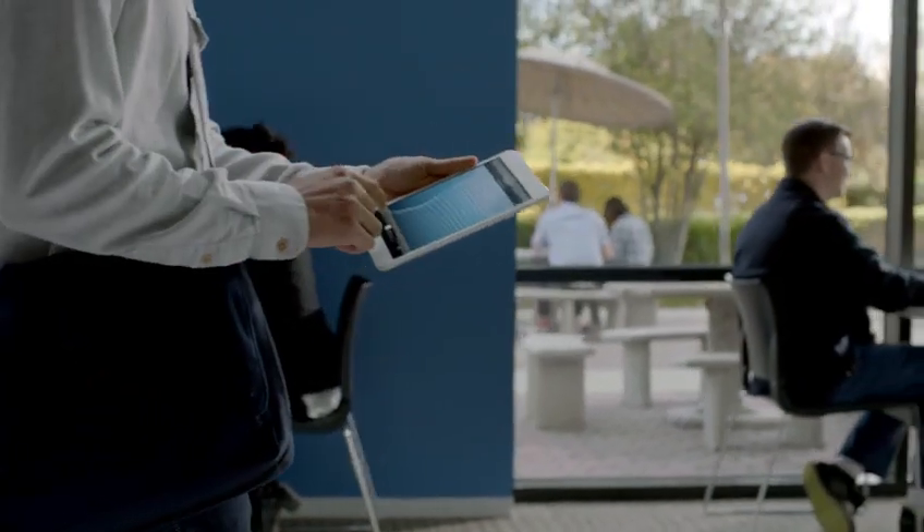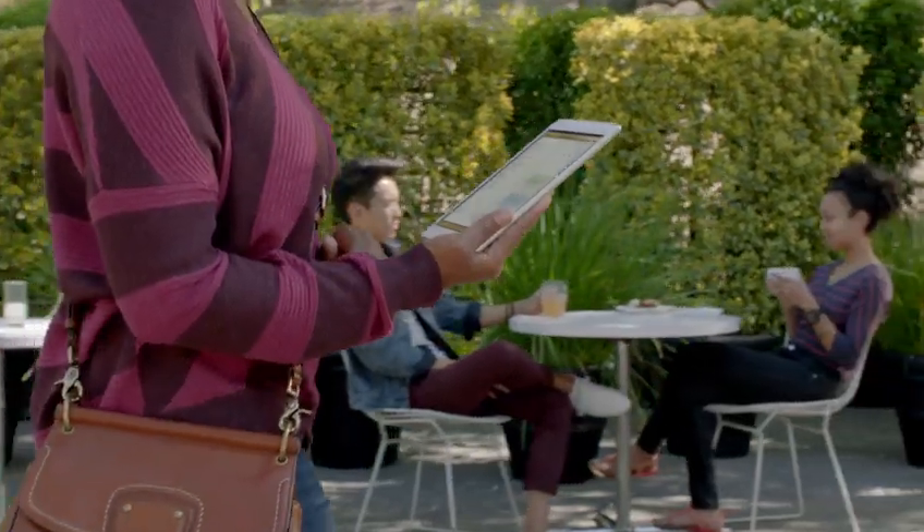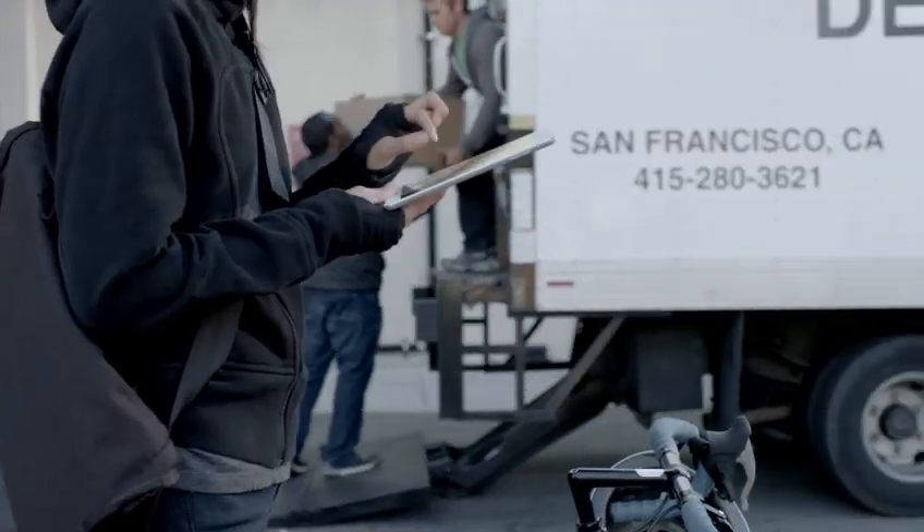One of the things that makes iPads so incredible is that there's almost no end to what you can do with it. So when we decided to make the iPad Mini, we wanted to make sure it had all the features that make iPads so magical.